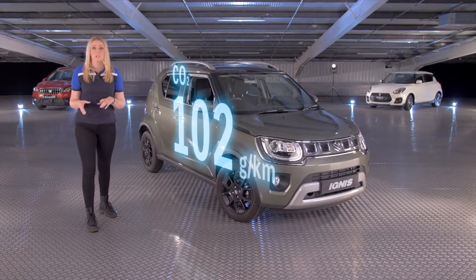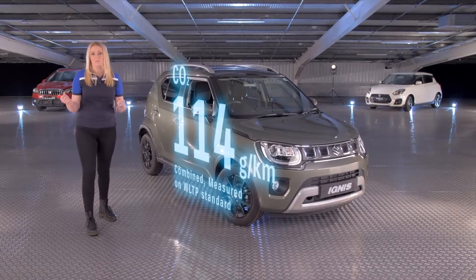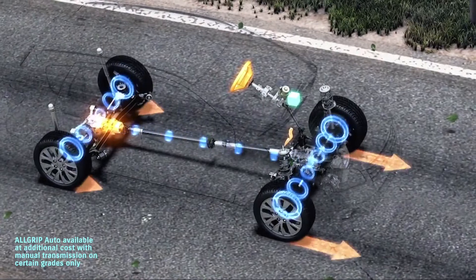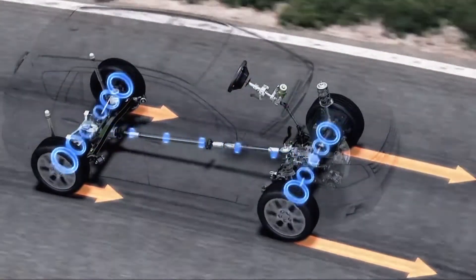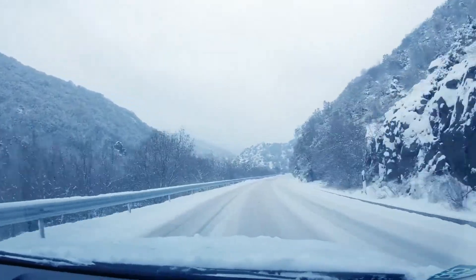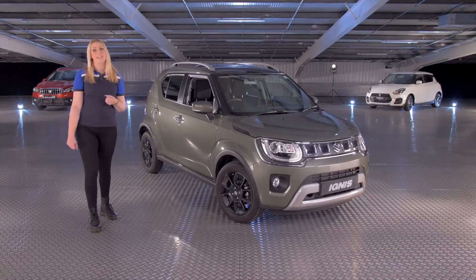With carbon dioxide emissions as low as 114 grammes per kilometre, this is also better for the environment. For extra peace of mind, there's the option of Suzuki's All-Grip Auto four-wheel drive system — a system perfectly designed for small cars, keeping the weight down and focusing on efficiency. Acting as a two-wheel drive in normal conditions, you get all the benefits of a compact car with added four-wheel drive grip when you need it. So with the Ignis, you can have your cake and eat it.